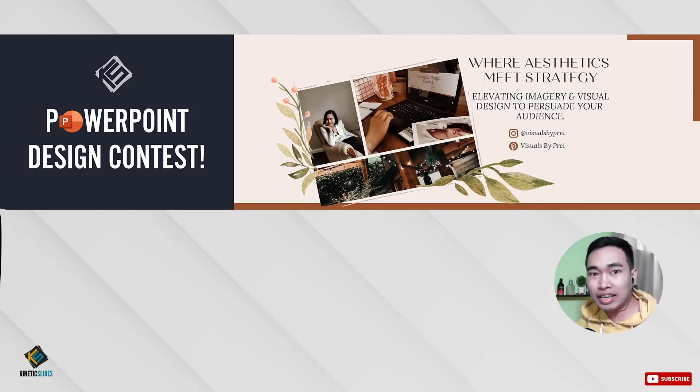Hey guys! Welcome back to my channel. This is Captain Kinetic. And today, I'm super excited to review all the entries that were sent for our first ever PowerPoint Design Contest.